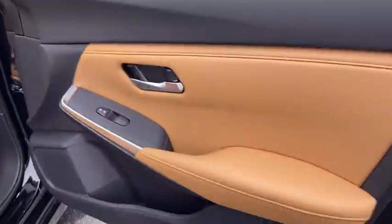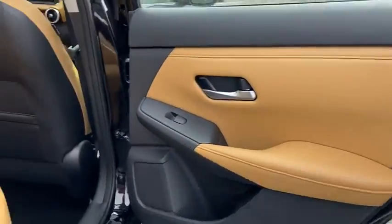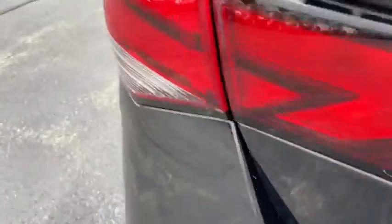Day and night rear view mirror, outside temperature gauge, engine immobilizer, body color door handles, four-piece floor mat set, low tire pressure warning, power rear window sunshade.